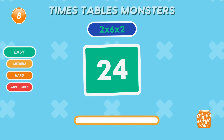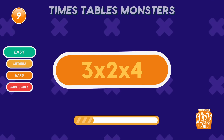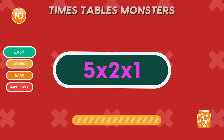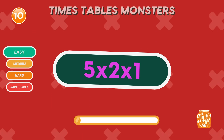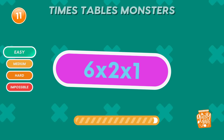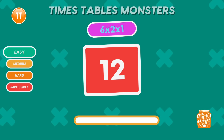What is 3 times 2 times 4? 24. You're getting the hang of it! What is 5 times 2 times 1? Perfect! Keep that energy! What is 6 times 2 times 1? 12. Excellent work! Steady pace!